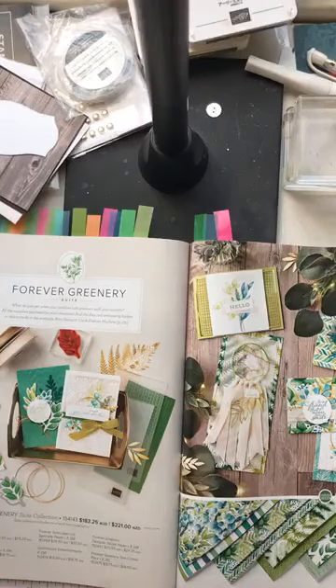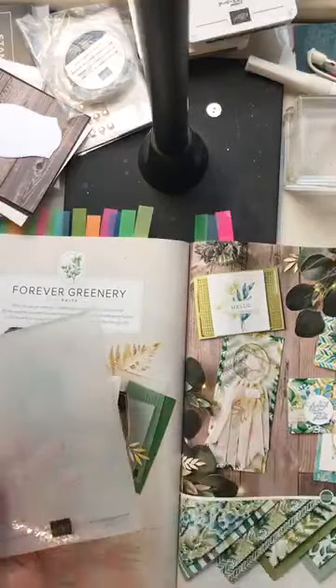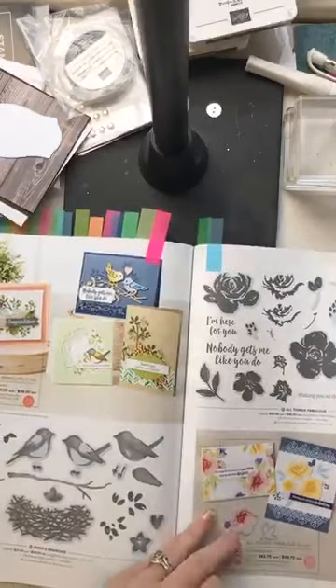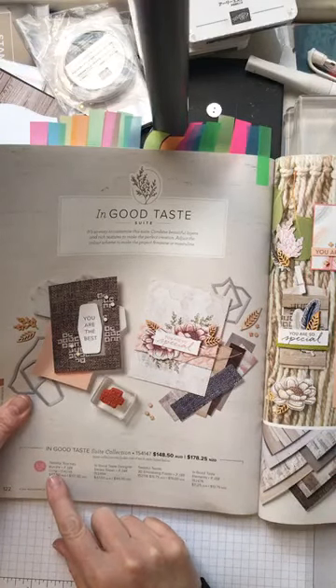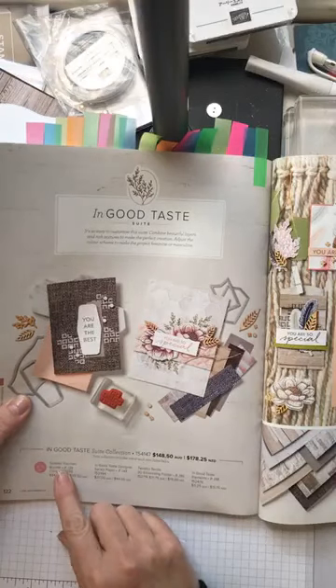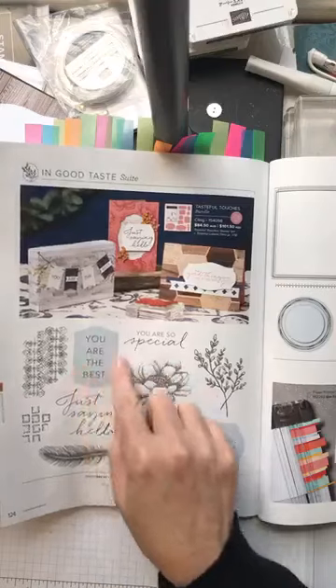This morning I also touched on a few things from the In Good Taste suite, which is another of my favorite suites. We used this folder from the In Good Taste suite even though we were working with the Forever Greenery set — I think the two suites work really well together. That suite is just a few pages over on page 122, 123, and 124. The In Good Taste suite — as always with suites — you can individually buy any of the items. If you buy the bundle, which is stamps and dies, that gets you a 10% saving, and that bundle discount is also included if you decide to buy the whole suite.